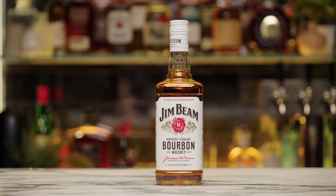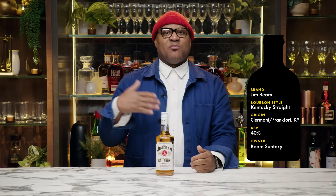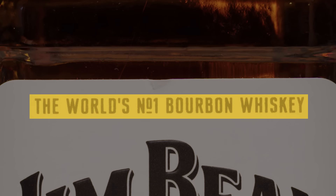First up, we have Jim Beam. This is Kentucky Straight Bourbon, and this comes in around $20. I would consider this kind of like the baseline when we talk about bourbon. This is a brand that everybody knows and is somewhat familiar with.